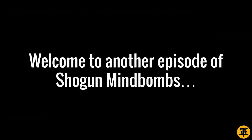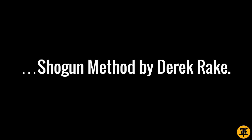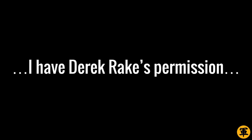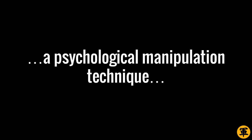Welcome to another episode of Shogun Mind Bombs, a series of relationship techniques based on the famous Shogun Method by Derek Rake. Are you a Shogun Method client? If you are, then let me assure you that I have Derek Rake's permission to share this outside our community. Today's Shogun Mind Bomb is about a psychological manipulation technique called False Memories.